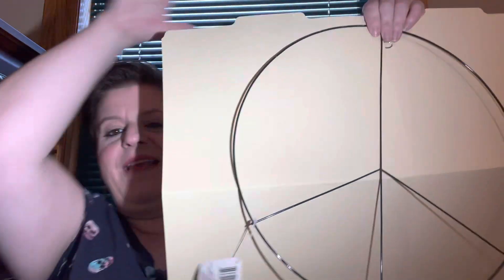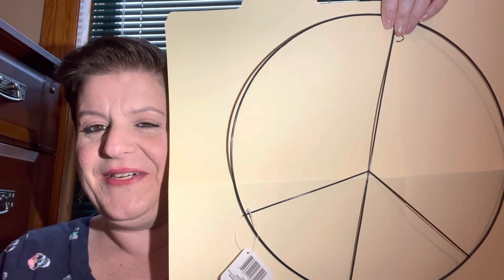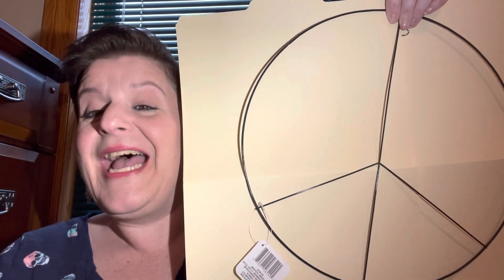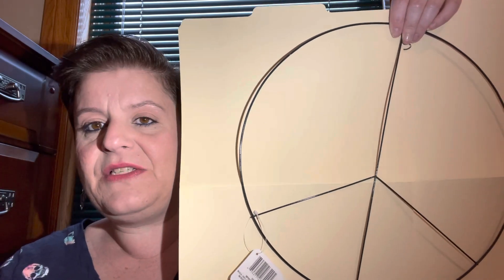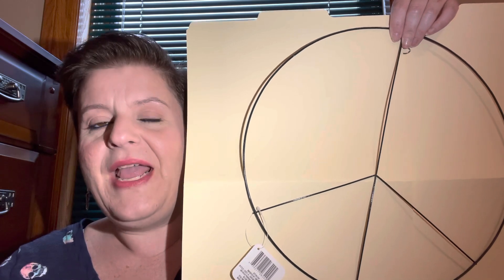Speaking of my porch — you guys, I have been literally looking for this item for at least two years. I've seen other people use them in crafts, and Marina from Confessions of a Dollar Tree Addict has had this hanging in her background on her videos. I have never been able to find this in my store. But I walked in one day and there it was — a peace sign wire wreath form! I walked into a store that had a whole rack of them and I picked up two. I was thrilled.